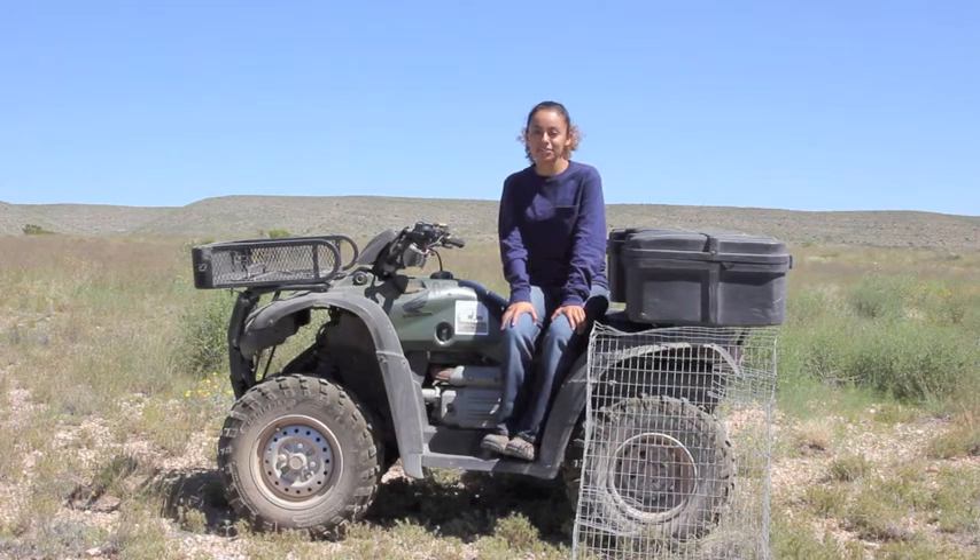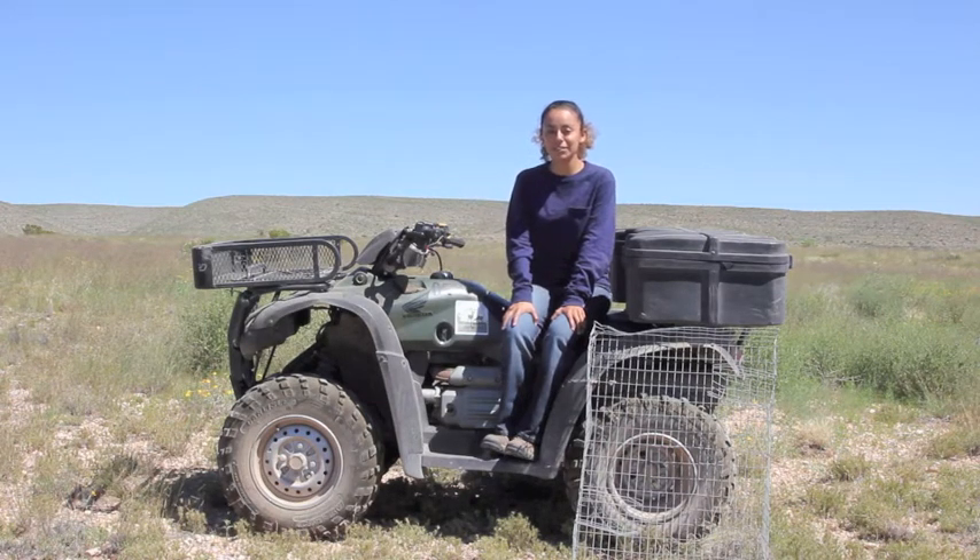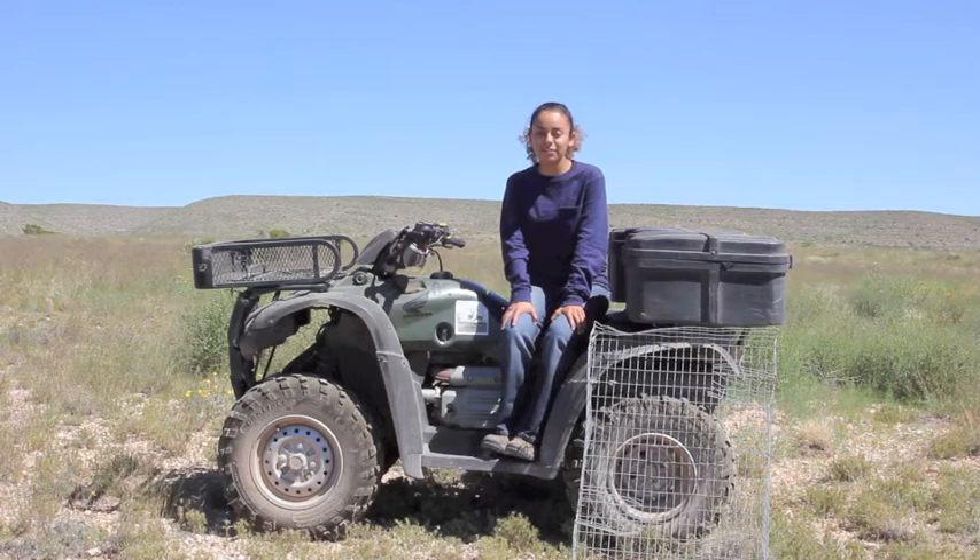Hola, me llamo Brenda Gallegos y trabajo con Borderlands Research Institute at Sul Ross State University. Mi proyecto es en codornices estudiando ecología de nidos y análisis nutricional.